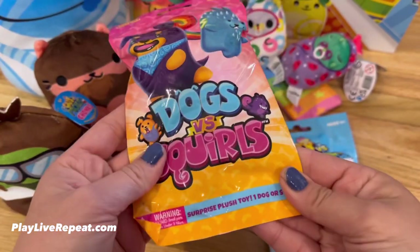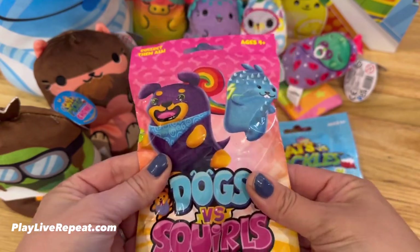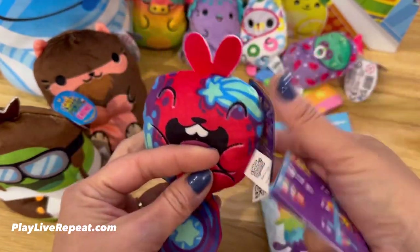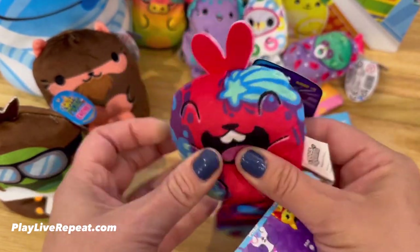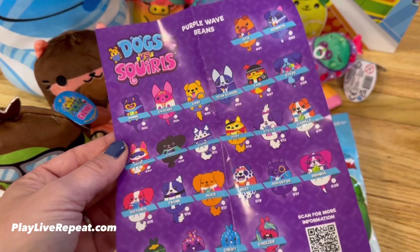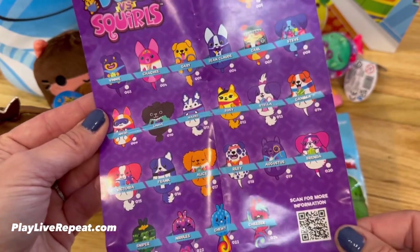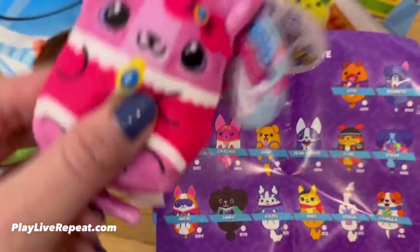Let's open up a Dogs vs. Squirrels — they are so stinking cute. I'm hoping we get a squirrel; I don't think we have one. Oh my gosh, my wish came true — we got a squirrel! And this squirrel's name is Cheezer! So stinking cute. I love the prints on them. Here's the checklist for Dogs vs. Squirrels — it's the Purple Wave Beans. So adorable. I like the Sniper one and Nibbles, and Stella's so stinking cute. We even have Lil Chachi — so this is Chachi and we have the little puppy version of it.